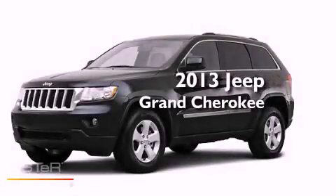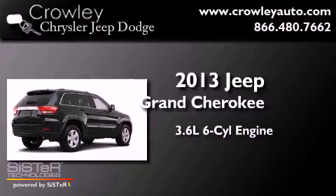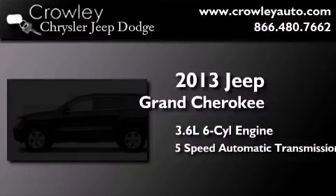This is a brand new 2013 Jeep Grand Cherokee. It features a 3.6-liter six-cylinder engine and a five-speed automatic transmission.